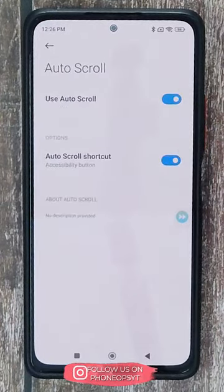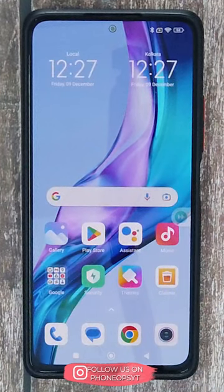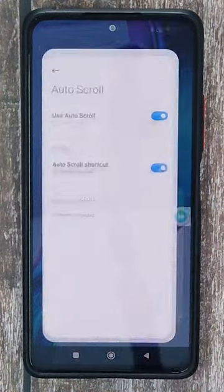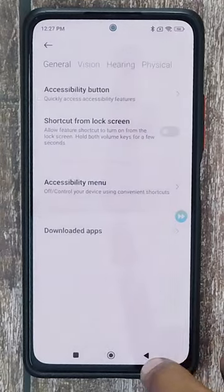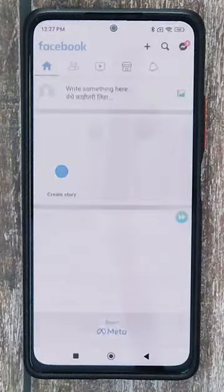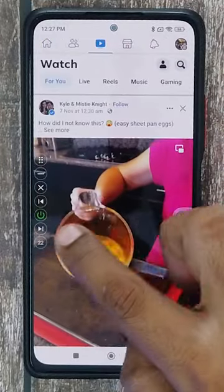Under downloaded apps, find Auto Scroll and turn on the Auto Scroll shortcut as well. Now you are ready to go. There's one last step — go back to the app and enable the service. Then let's open Facebook and see a few videos.